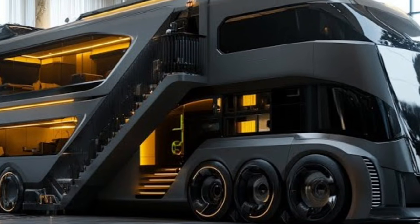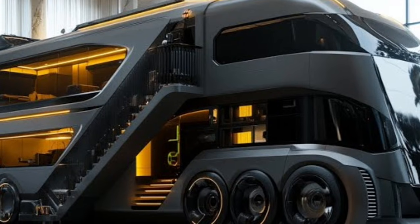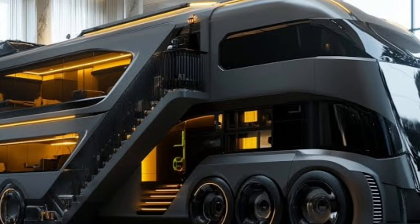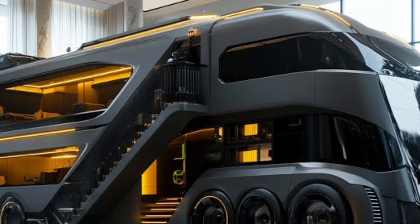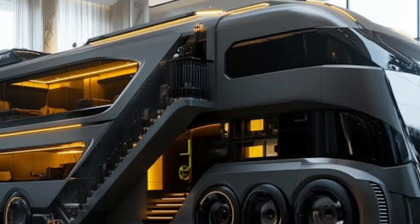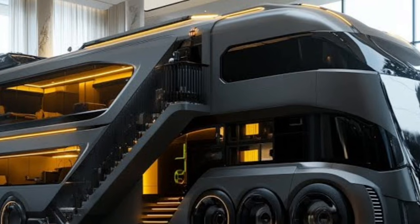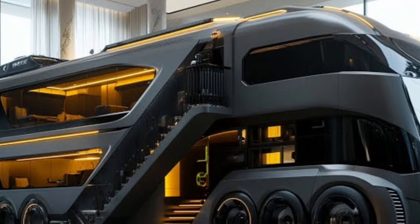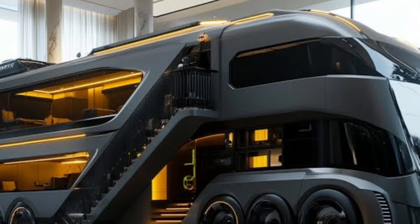Powering this advanced motorhome is BYD's next-generation blade battery system, a technology renowned for its durability, safety, and long-range capability. The fully electric drivetrain delivers impressive torque and whisper-quiet performance, making long-distance travel smooth and stress-free. With an extended driving range that comfortably supports cross-country journeys, the motorhome eliminates the anxiety traditionally associated with electric vehicles. Integrated solar panels on the roof work in harmony with the battery system, converting sunlight into usable energy and creating a self-sustaining power loop that supports onboard living amenities even when off the grid.